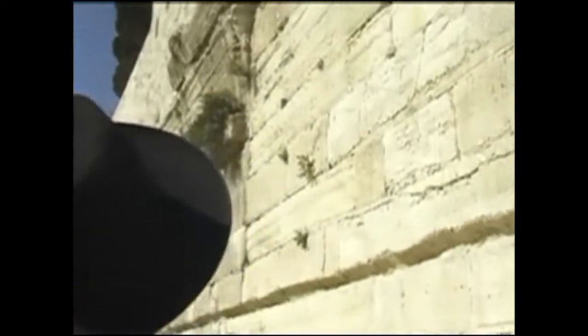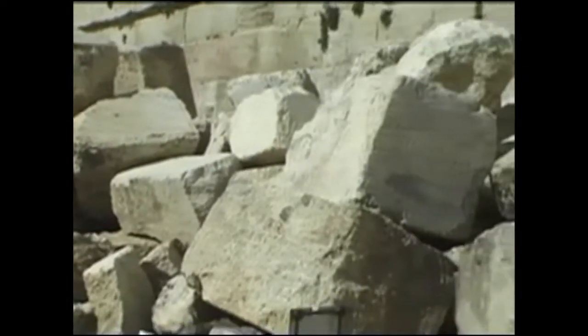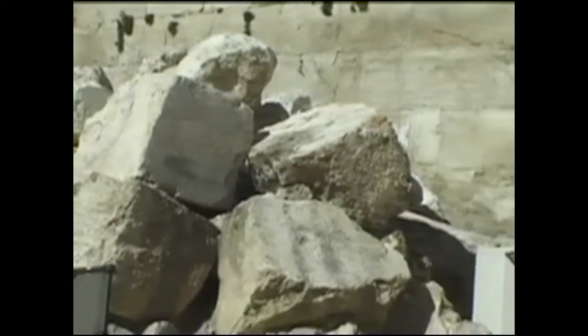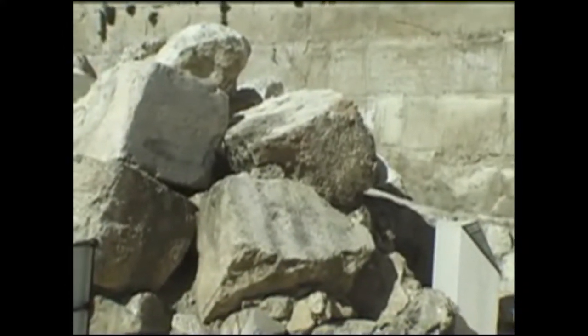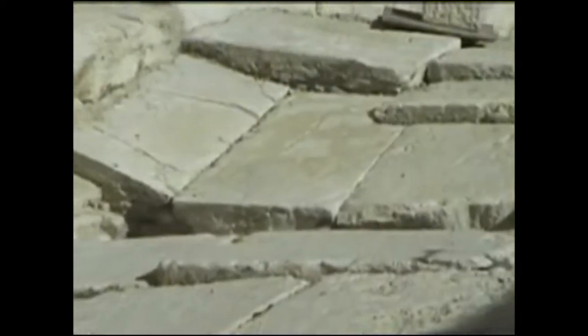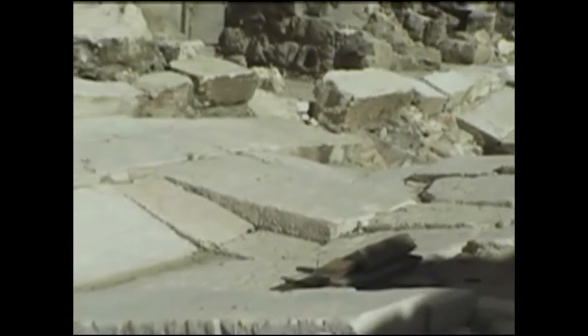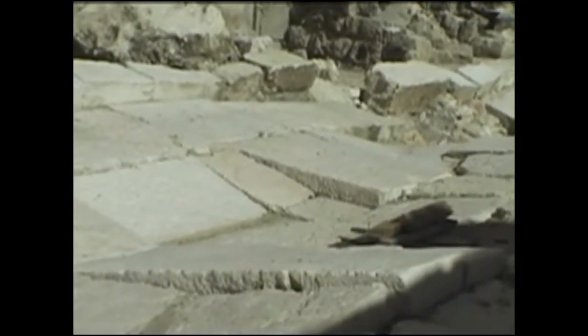The Romans, after destroying the Temple, broke the stones that made up this bypass. Look down here on the sidewalk below — all of these stones came crashing down and broke all of the slabs underneath. Can you imagine the weight of that overpass as it falls down and breaks these stones? Look at the stones now — they're all broken.